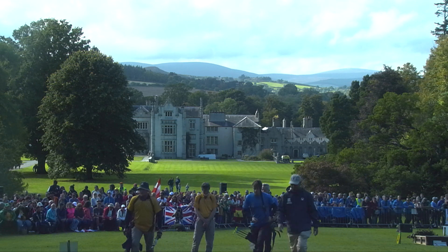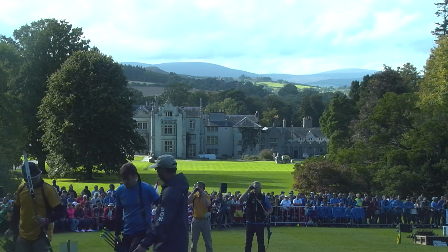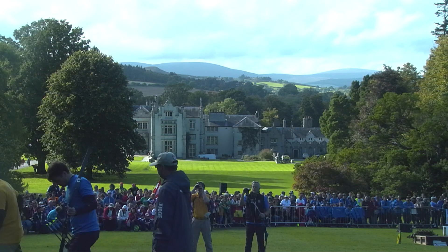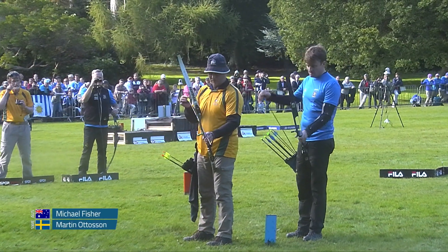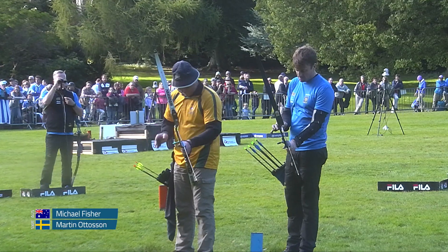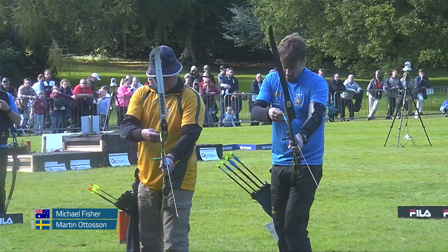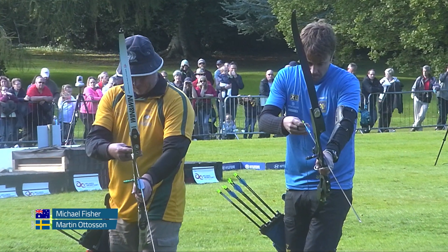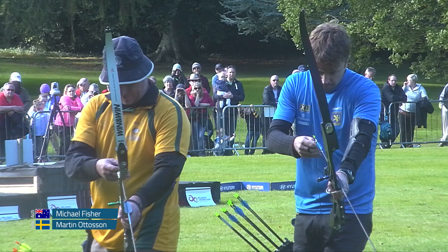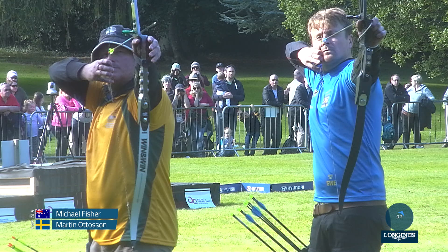Crowds have really built up again this afternoon. Big Swedish contingent as you can see there, so fingers crossed for a great match. Okay, two minutes, three arrows, starting off on the 40 centimeter face at 20 meters. Slight incline — a nice settling target for these guys. You can see Otterson's bow looks very thought out; it's quite space age.